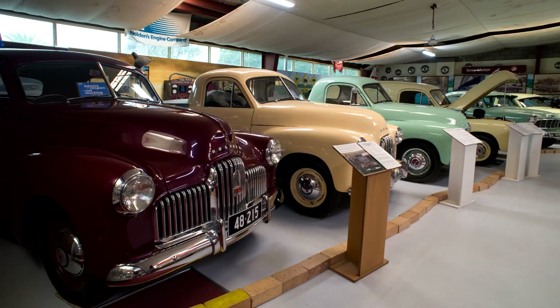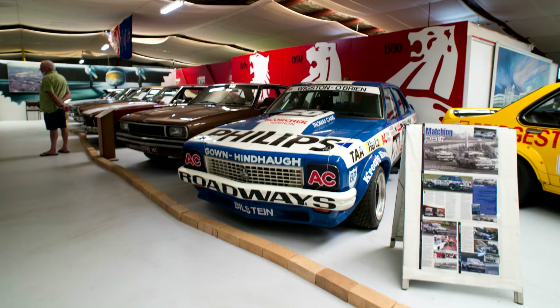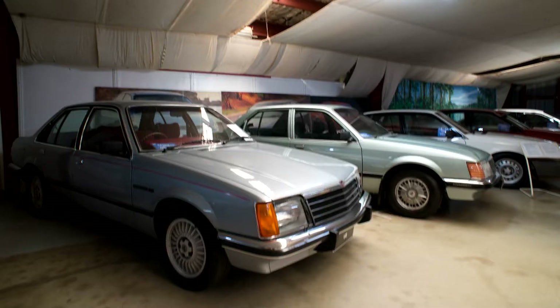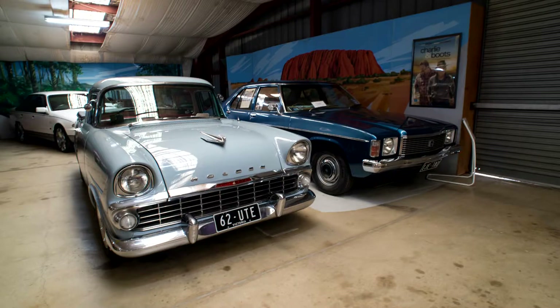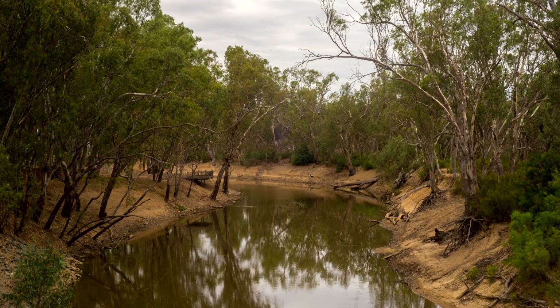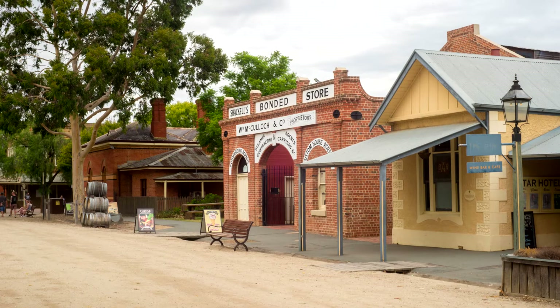I just went to the Echuca Holden Museum. It was pretty good — cost about $10 to get in. Quite a few cars there, all Holden, all the way from the early FG sort of things up to almost present-day vehicles. There was a Monaro GTO sitting at the back in the corner. I also had a look at the Yarra River, which is the border between New South Wales and Victoria. There was a nice steamboat rolling across the river.